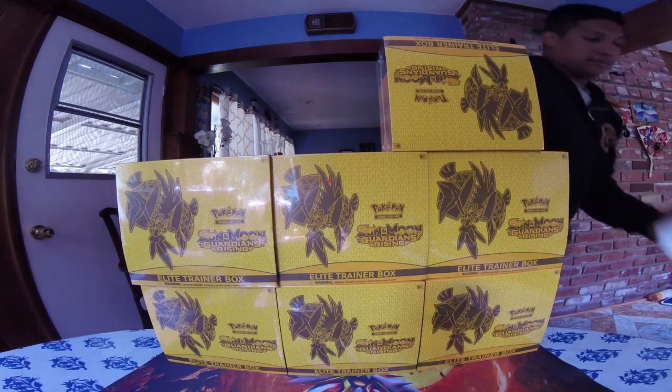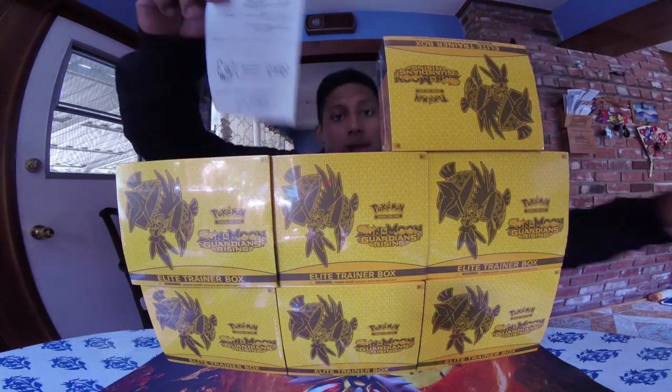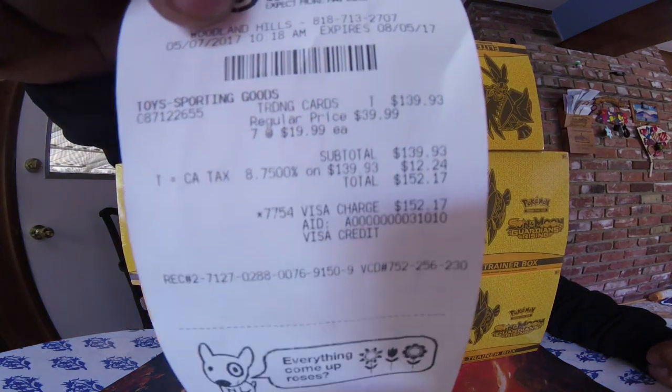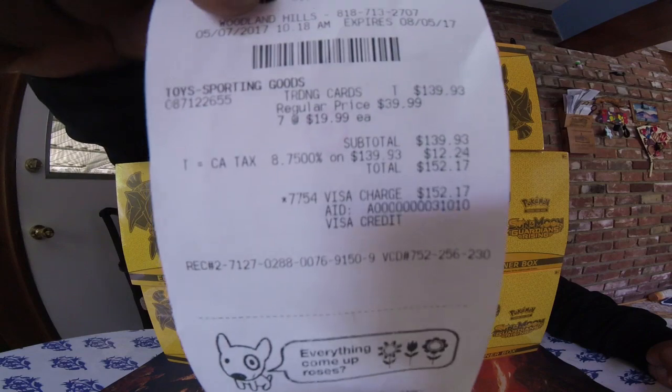So I got seven trainer elite boxes. I paid $153 — let me grab the receipt and show you. There you go: $153 for seven trainer elite boxes.